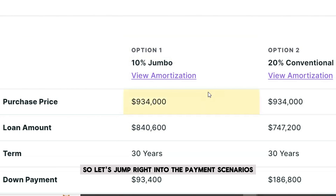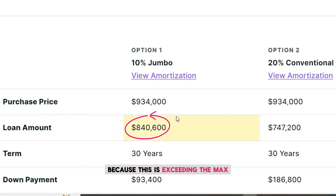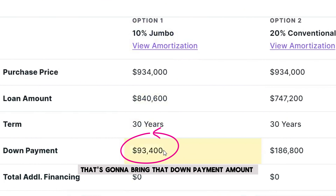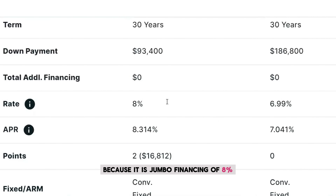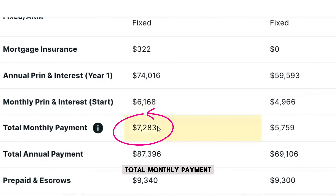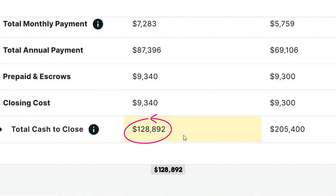Let's jump into the payment scenarios. The first is a 10% down payment jumbo loan, because this property exceeds the max loan amount for conventional financing. The 10% down brings the down payment to $93,400, with a loan amount of $840,600. Based on a jumbo rate of 8%, that gives you a total monthly payment of $7,283 — and keep in mind, this includes everything: taxes, insurance, mortgage insurance, and HOA dues of $141. Total cash to close is $128,892.